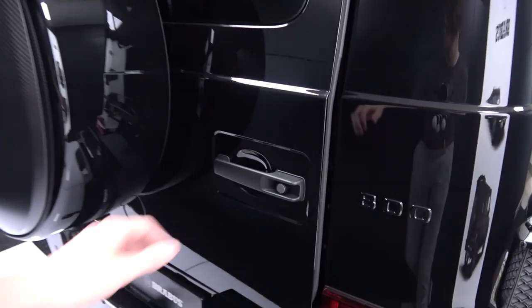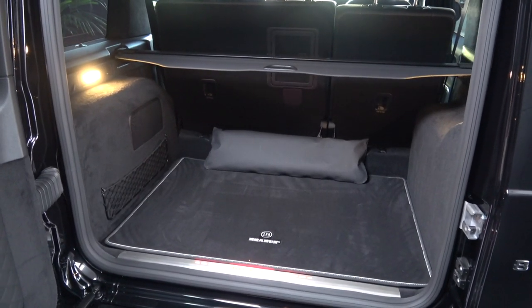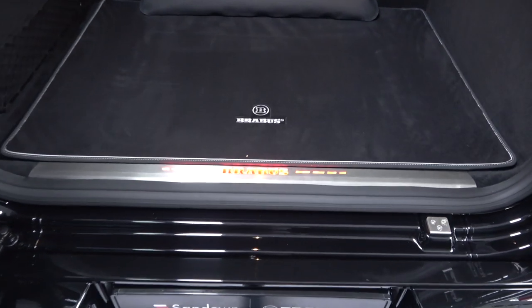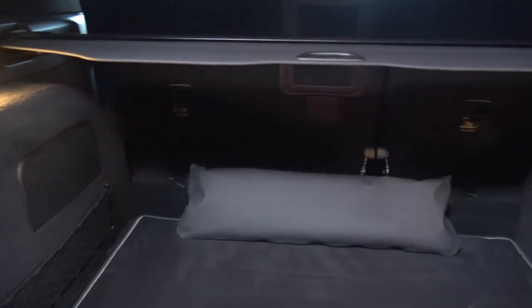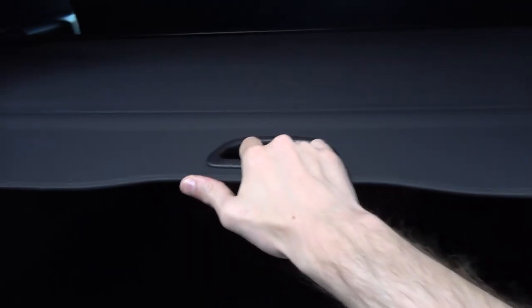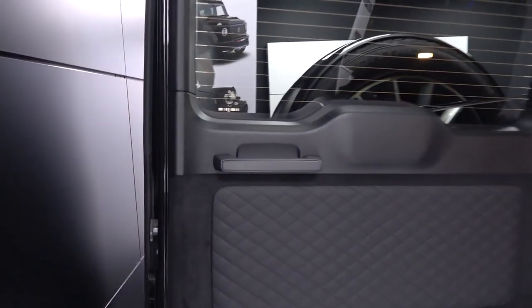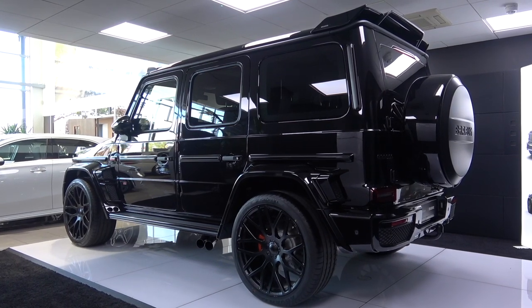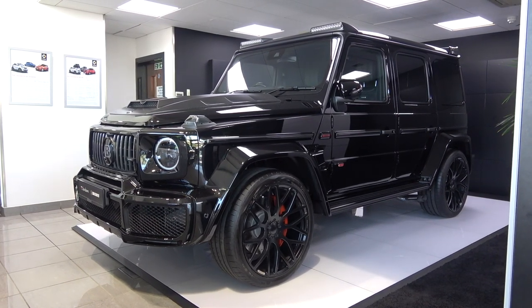Now we've finished in the rear, we can move to the boot. I believe its capacity of 454 litres with the seats up and 1,941 litres with them folded down is unchanged. However, there's new quilted leather on the door, a new color-changing entry plate, new Brabus mats, netting to the left, Burmester sub above, and dividers centrally. So that concludes my in-depth exterior and interior tour and exhaust video of this 2019 Brabus 800 Widestar, which is for sale with Sandown Brabus at the time of publishing. All of their contact details are in the description. Please subscribe for the latest content, and until next time, thanks for watching.